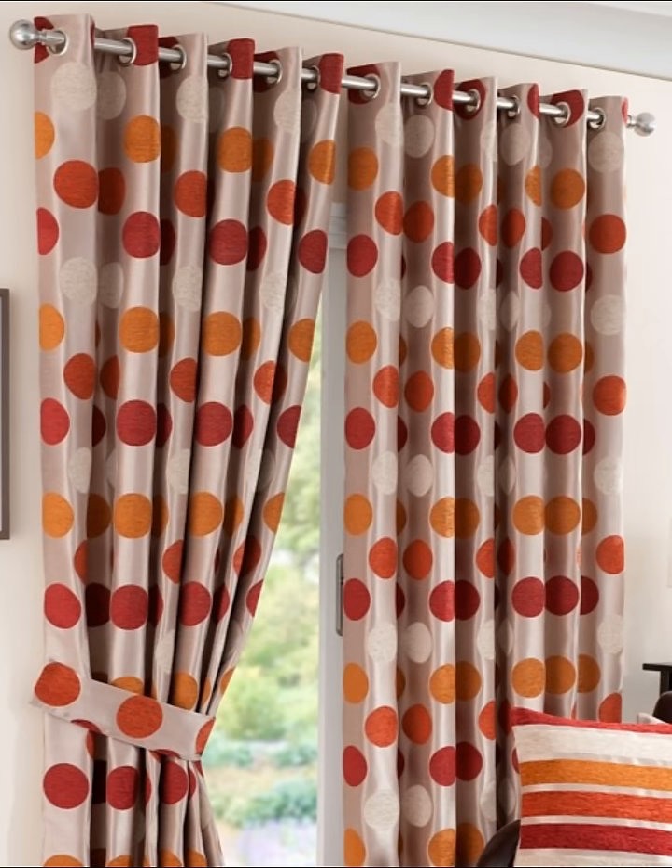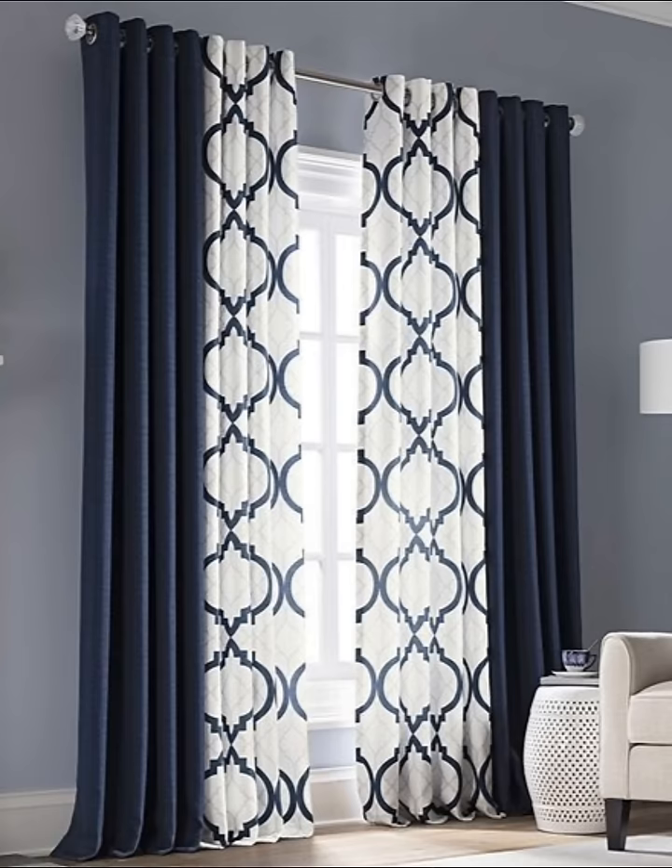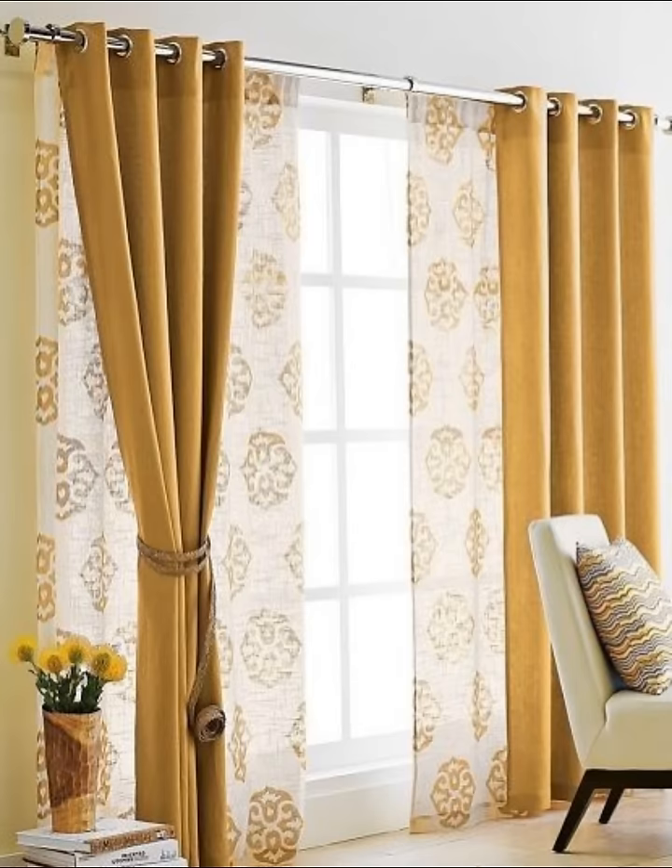Number thirteen: do your curtains need to provide privacy? If so, consider matching them with sheer panels, blinds, or shutters. This has the added bonus of creating a luxurious and layered look.